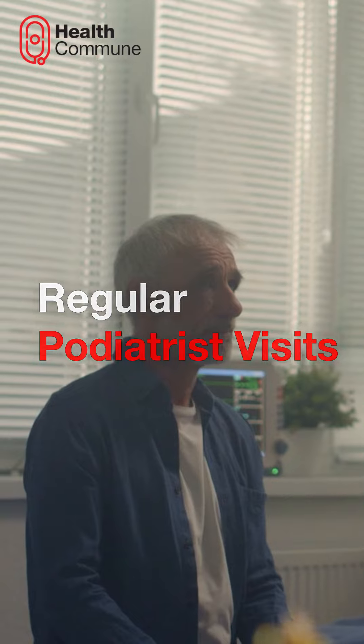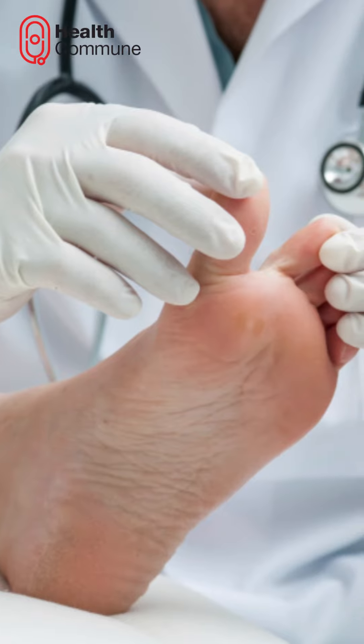Regular podiatrist visits. Schedule appointments every three months to monitor foot health.